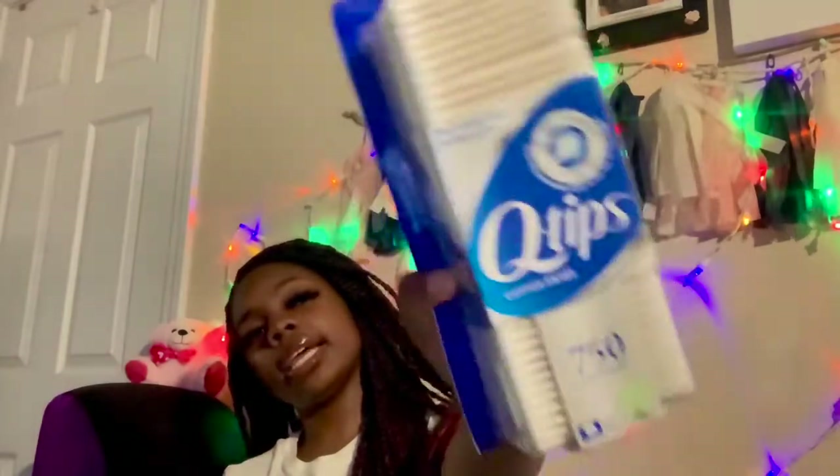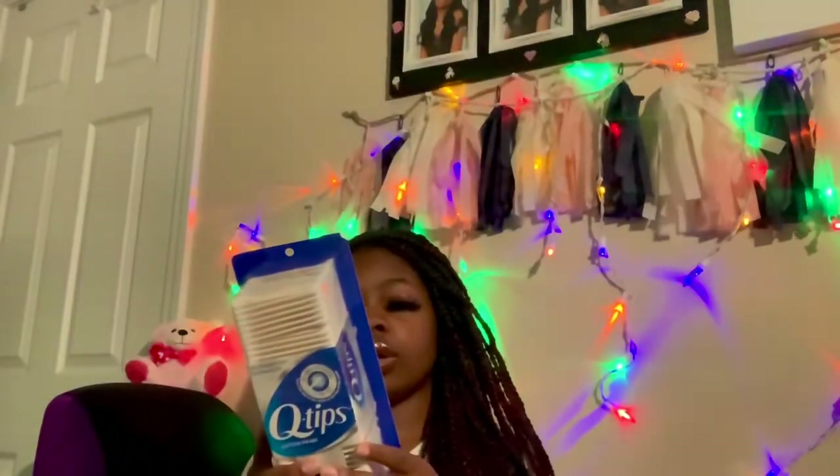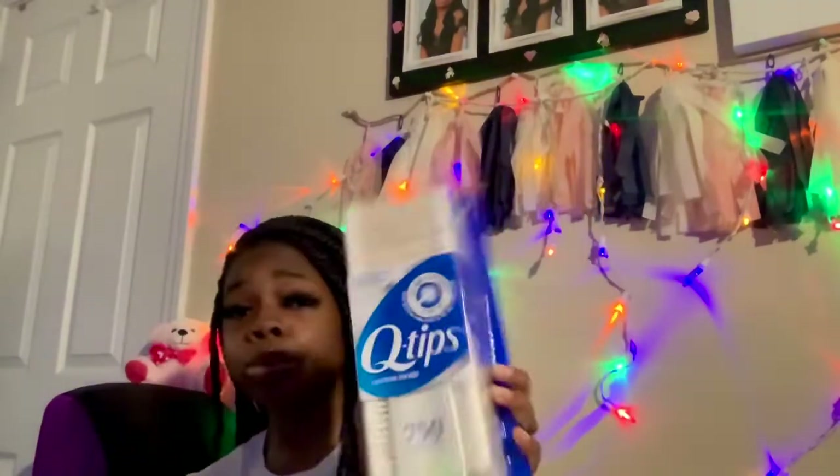Q-tips! Clean your ears, and you can put oil on your eyelashes, eyebrows, or use them to clean the dust in the cracks and crevices. Q-tips — get into it!